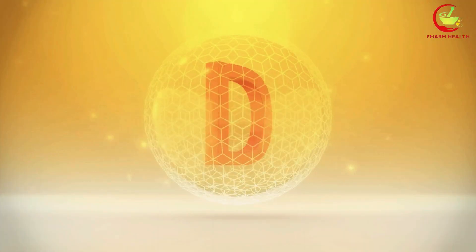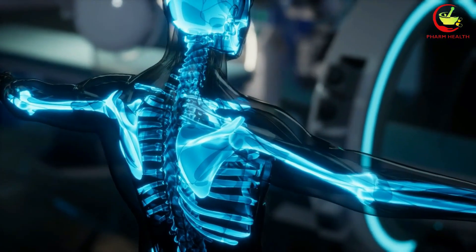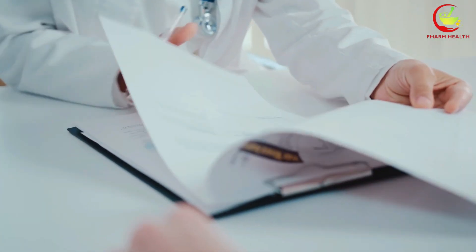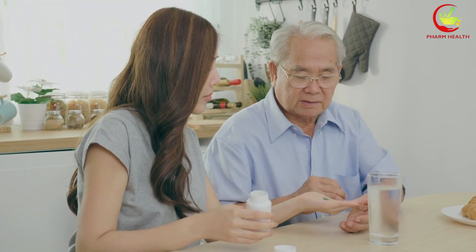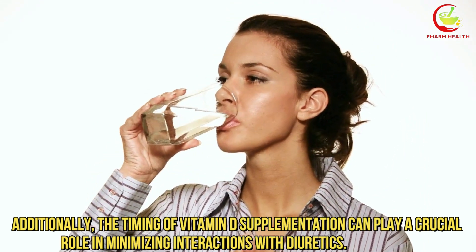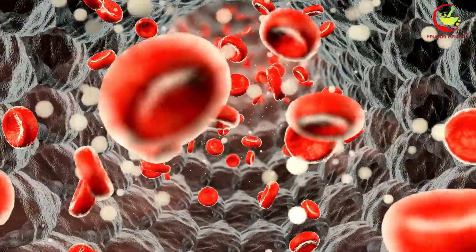Given vitamin D's role in calcium absorption and bone health, the interaction with loop diuretics can complicate maintaining optimal bone density. To manage these risks, healthcare providers often recommend regular monitoring of electrolyte levels, including calcium, in patients taking both diuretics and vitamin D supplements. Additionally, the timing of vitamin D supplementation can play a crucial role in minimizing interactions with diuretics. For example, taking vitamin D supplements at a different time of day than diuretic medication can help reduce the likelihood of significant changes in calcium levels.